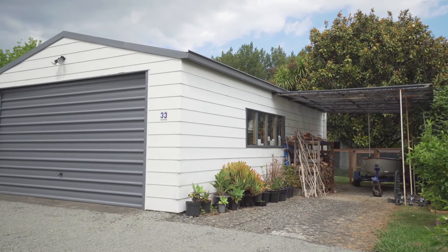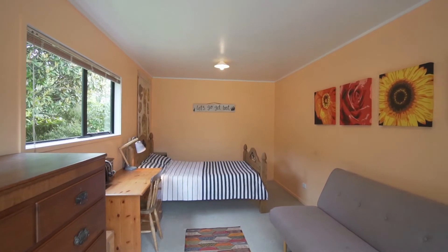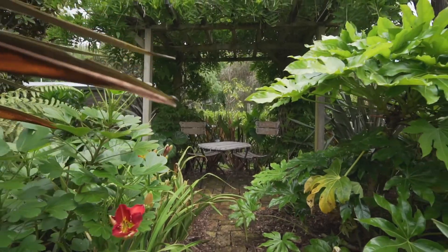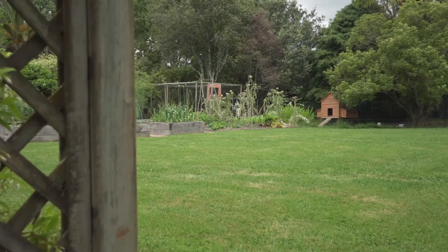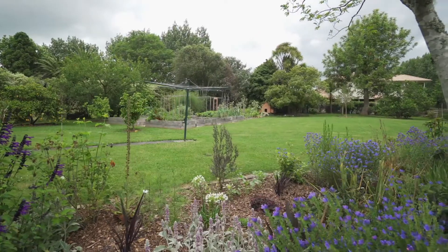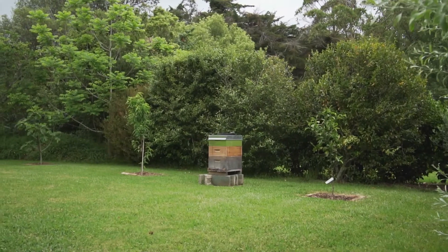Outside, a double garage with sleep-out configuration at the rear gives plenty of storage and stay-over options. The wisteria framed morning coffee or afternoon wine area is picturesque. There are flat green lawns, landscaped gardens, rambling roses, raised garden beds, fruit trees and free range chooks. There's even room for your own beehives if you want some honey with your harmony.